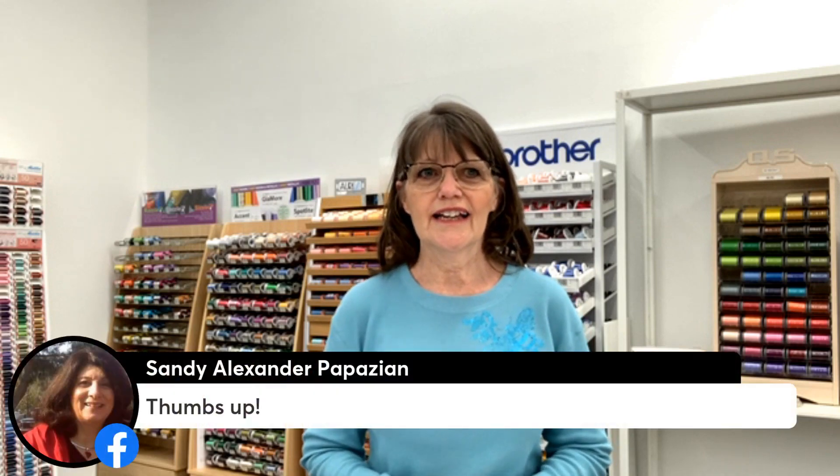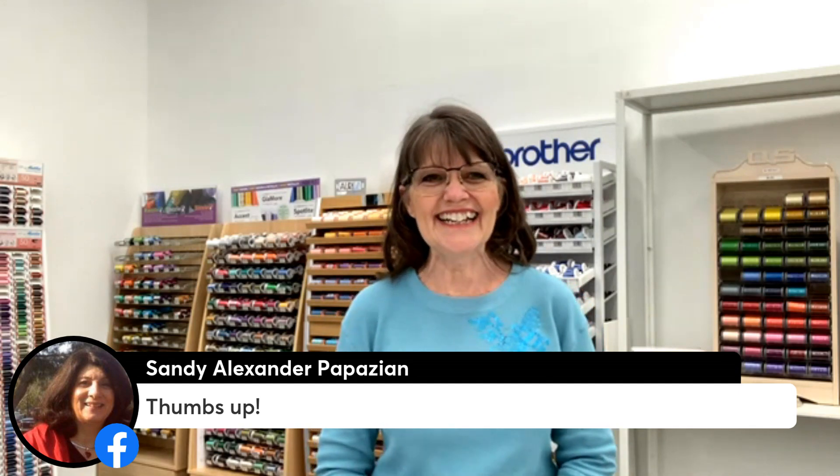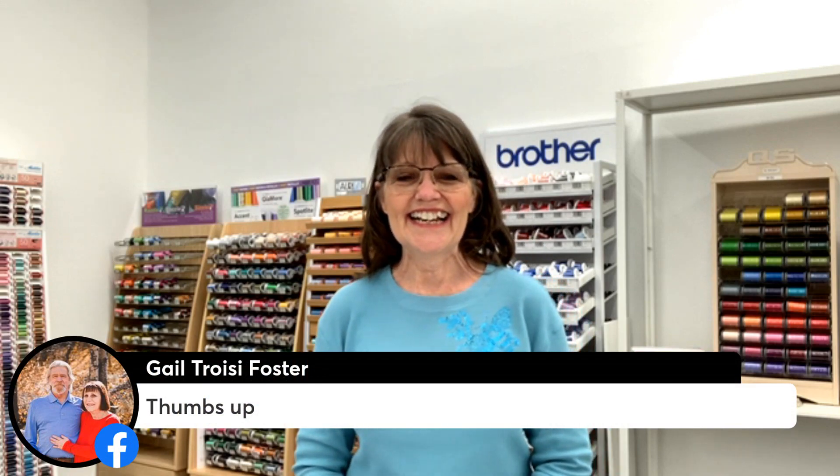We have five people watching — now 11! Type in that Thumbs Up Thursday so I can see who you are. Sandy, good morning! And Gail, good morning! I just want to let you girls — and guys, hopefully we've got both out there.